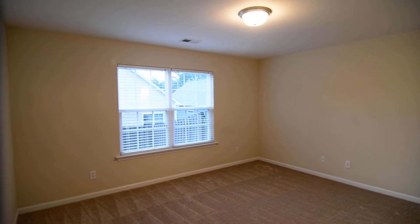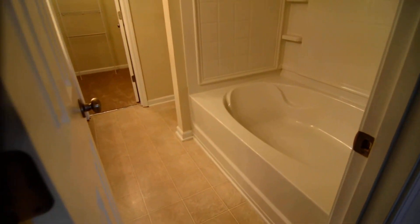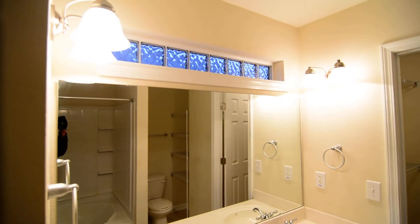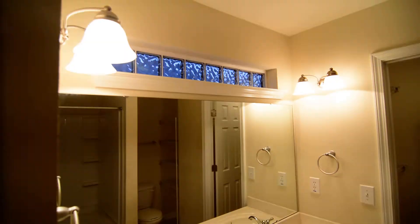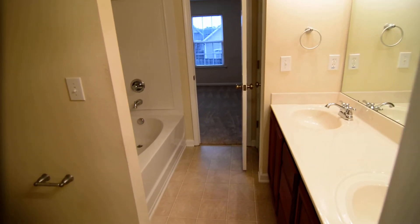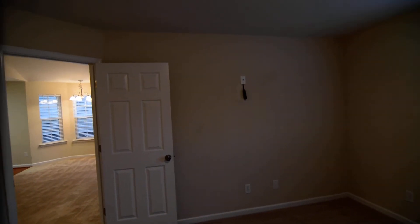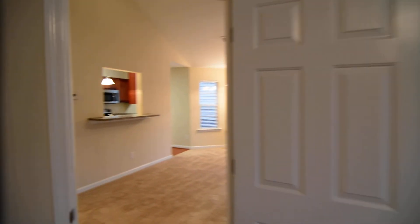Last but not least, your master suite. You have a nice-sized room with a couple of big windows looking out towards the back. You also have a full bathroom with a garden tub and shower, double sinks, and a nice glass block window above the sink. The commode is in an alcove, and there's some built-in shelving as well. Your walk-in closet in the master has three racks and a shelf in the center. On the bedroom wall, there appears to be hard wiring for cable and power outlets for a TV.